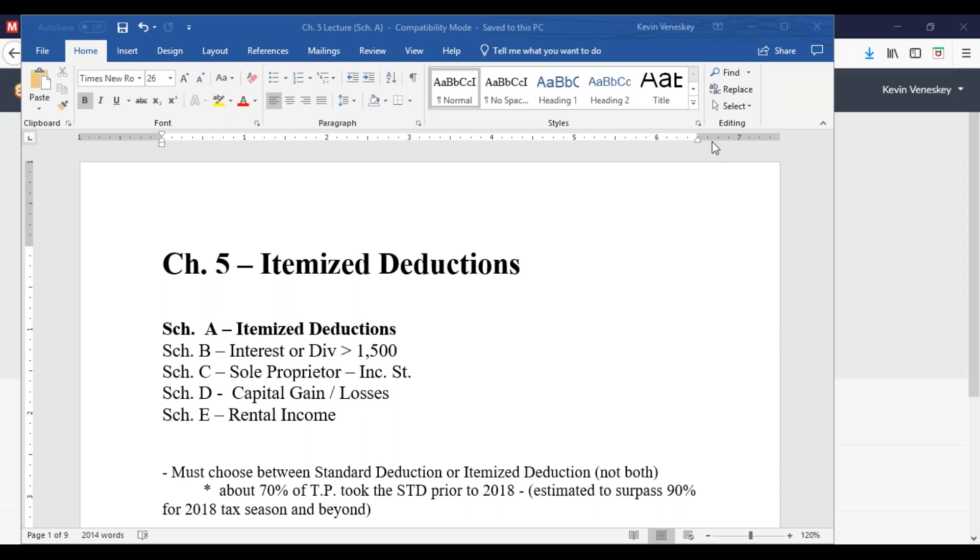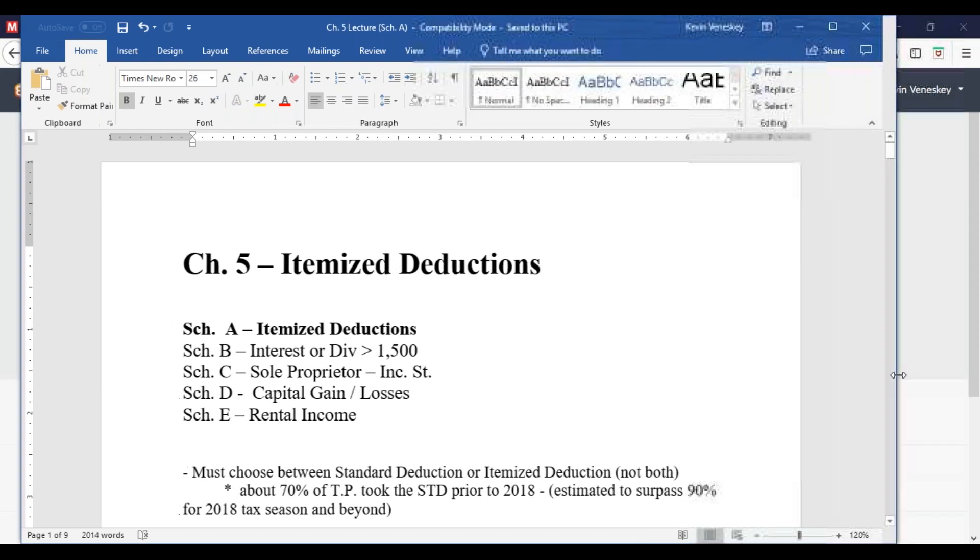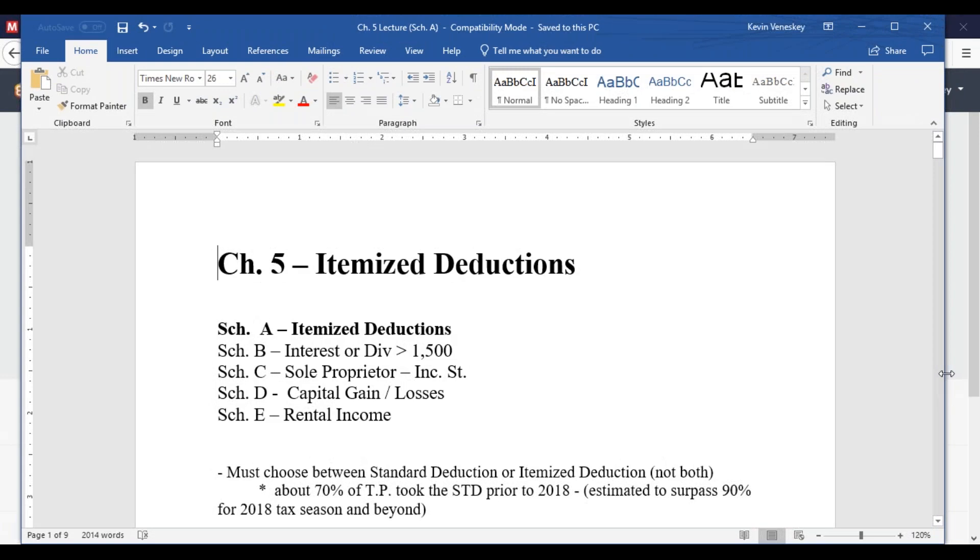This week during week five, we're going to look at two different items: itemized deductions, and something outside of the textbook called the fair tax or the flat tax. I wanted to introduce it so you have an idea of what it is if somebody ever talks about it.